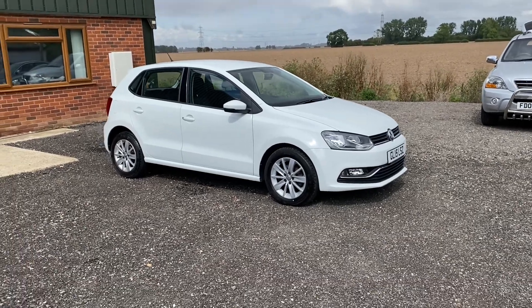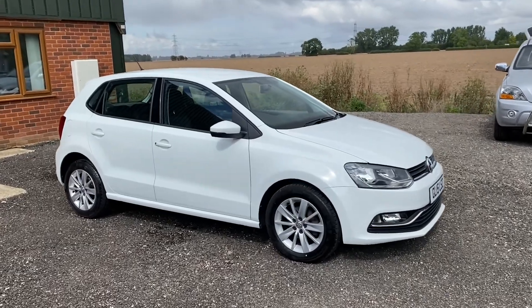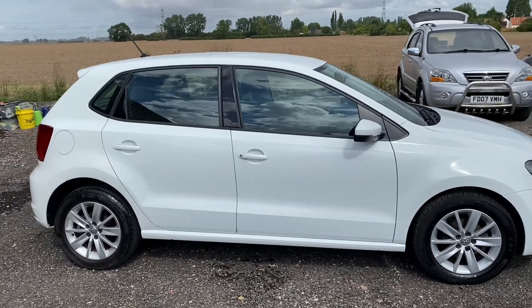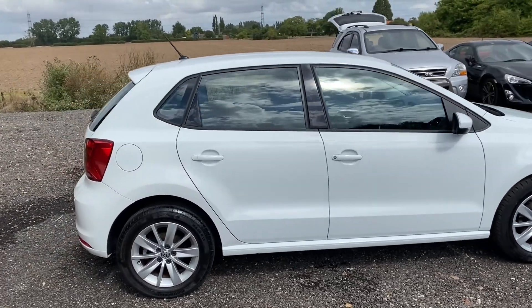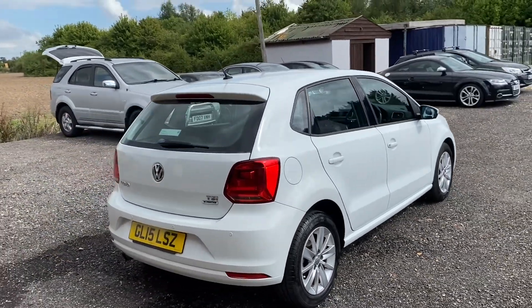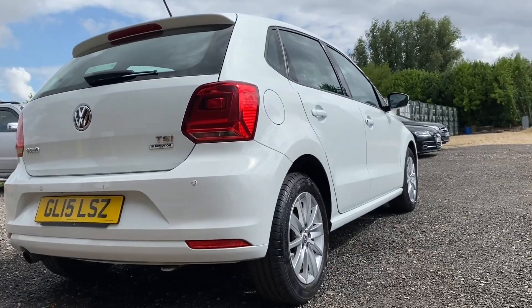Right, it's Will at Coles Auto Collective. I've got a walk-around video for you today of a really lovely car that we've just got into stock. So here we have a 2015 VW Polo 1.2 TSI, the DSG 7-speed automatic. I'll just give you a bit of a tour and a bit more information about the car.